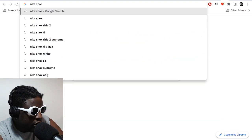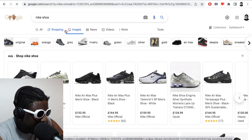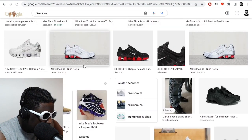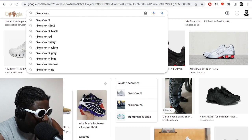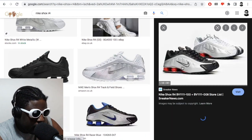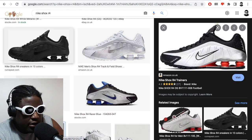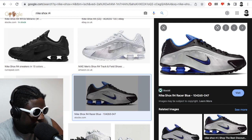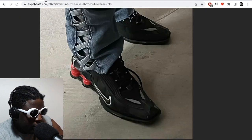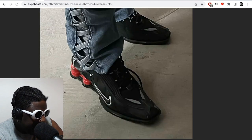Let me pull up a normal Nike Shock so we can do a side-by-side comparison. So this is a classic one — the Shock R4. The classic ones, the black and silver, the all-black colorways. A classic Shock looks like that, and now comparing it to the Martin Rose version, it feels like they've done some level of editing and changing in terms of the silhouette.